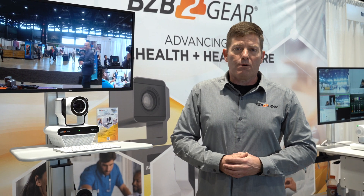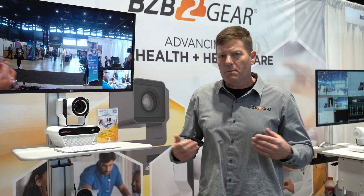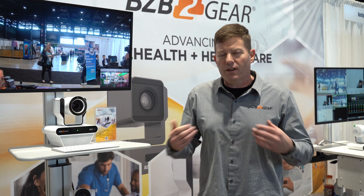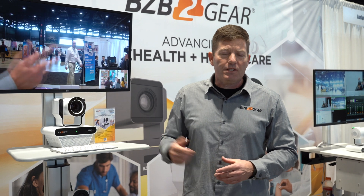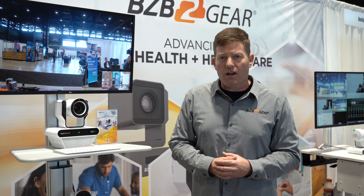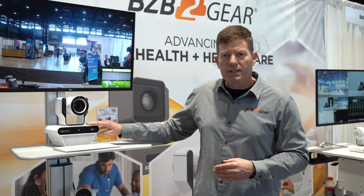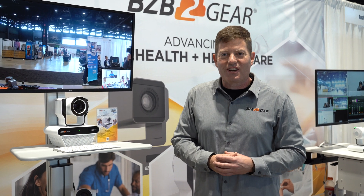BZB Gear is always here to help out medical professionals. We have a great tech support line and a bunch of informative videos on BZB TV. If you have any questions, feel free to hit our sales team at sales@bzbgear.com or jump on BZB TV on YouTube and check out our news articles. Our company is doing amazing in the broadcast sector and we figured we'd bring that talent to the medical sector — and there you go, we've got the BG Nutrix.